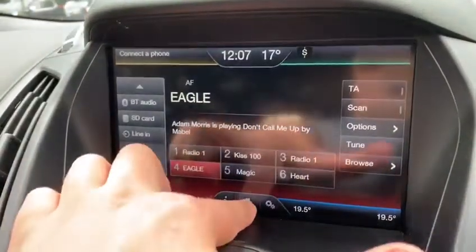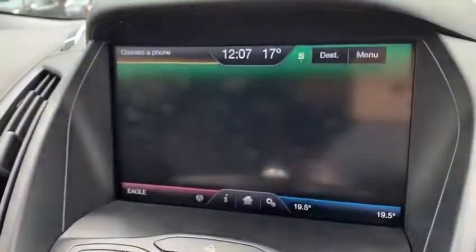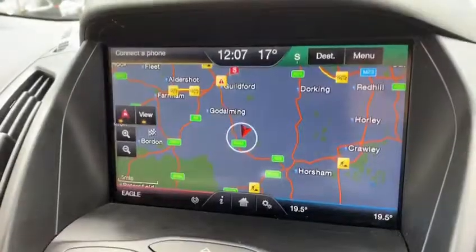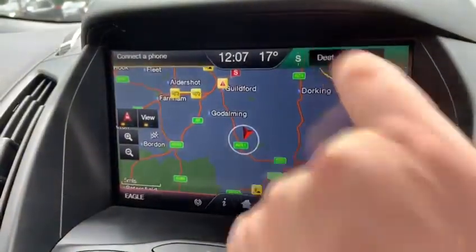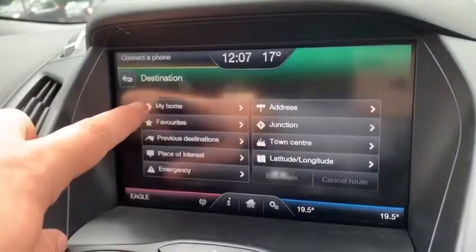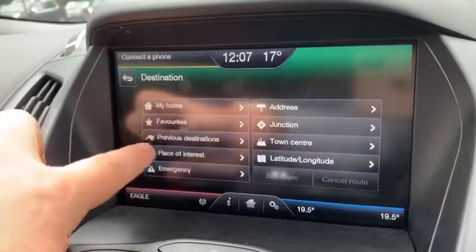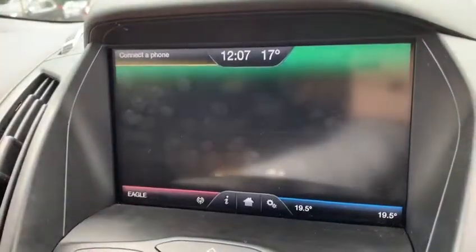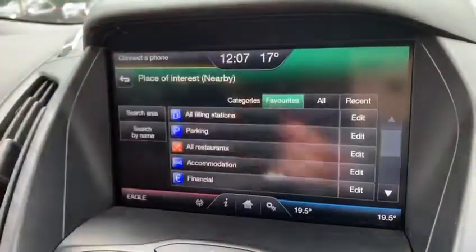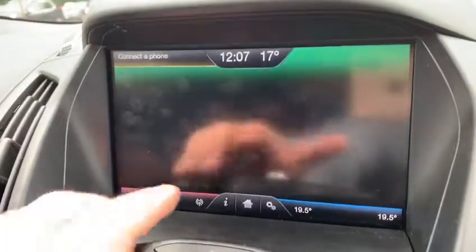Going back to the home screen, this car's got satellite navigation — a very easy system to use. It's a full colour system, and you can input your destination just up here: you can input an address, you can input your own home address, previous destinations, points of interest such as petrol stations and hotels — as I say, all very intuitive and easy to use.